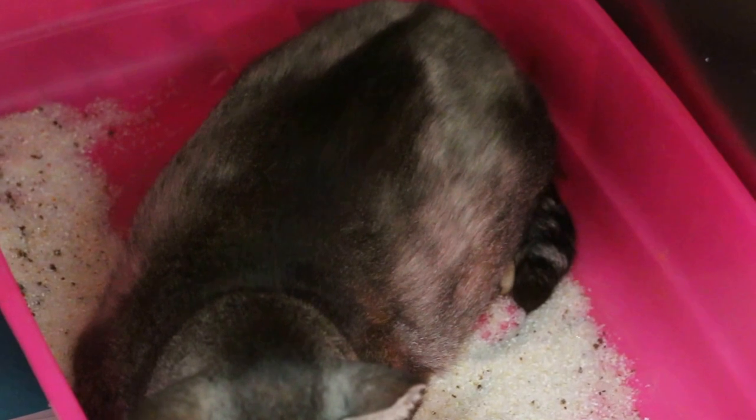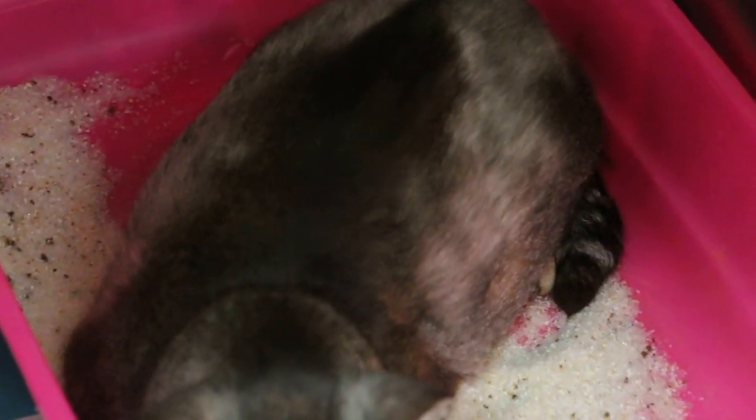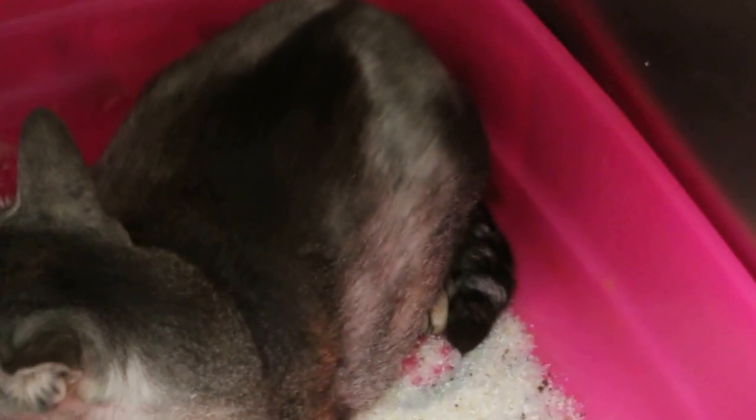This cat is licking itself. It feels very itchy so it keeps licking. This may be related to the constipation — we are trying to relieve its abdomen. It's not feeling well, so it licks. Do you know how long this hair loss has been going on? About six months already.